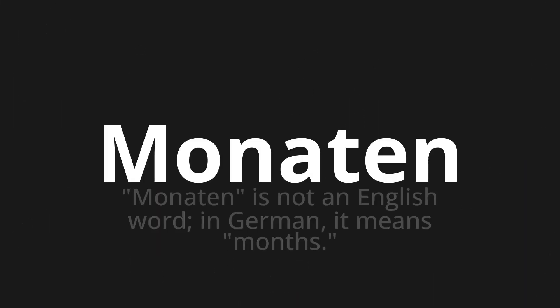Monaten — which means... Monaten is not an English word. In German, it means 'months.'